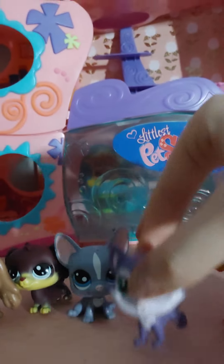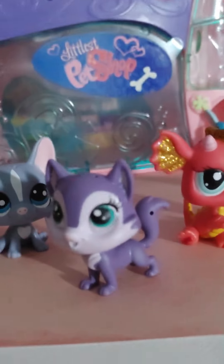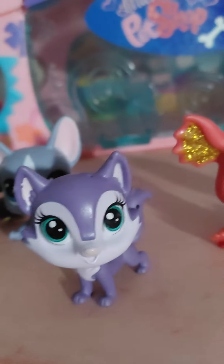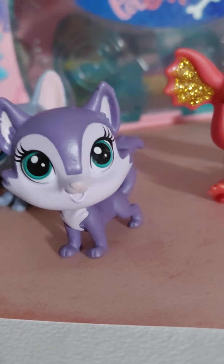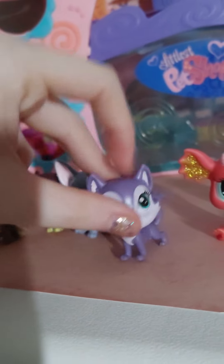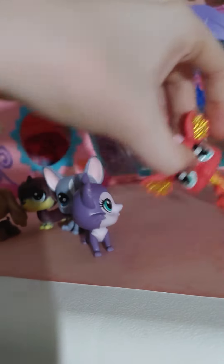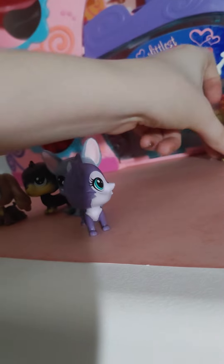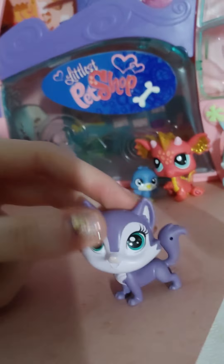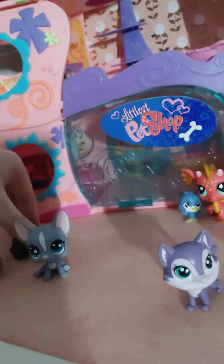Next we got this little purple fox. There she is — she's cute, she's really cute! This little fox. I'm just going to put her there. Yep, there's this little fox.